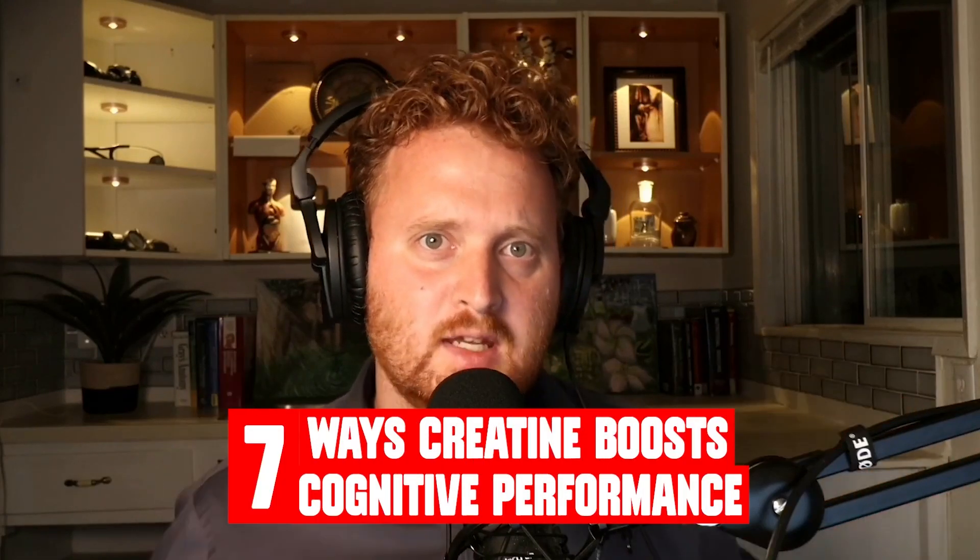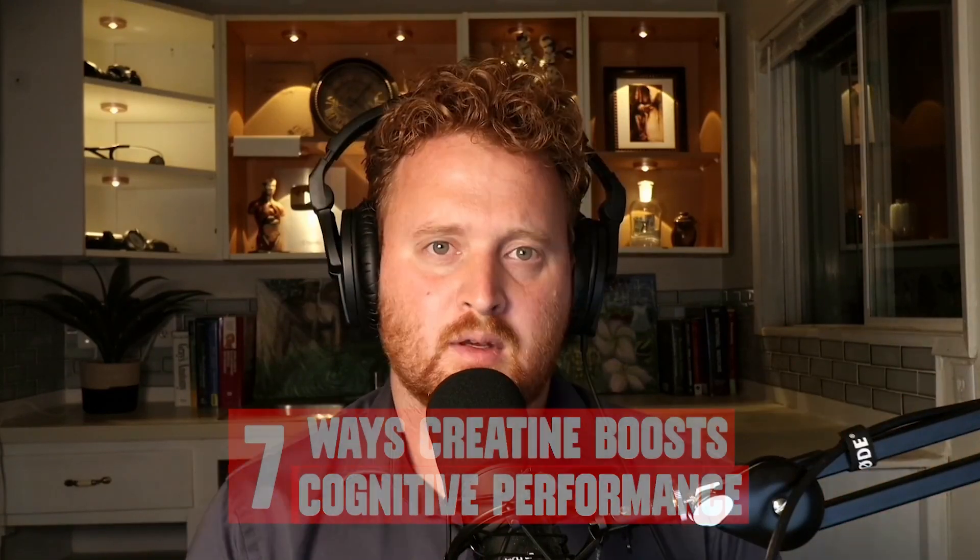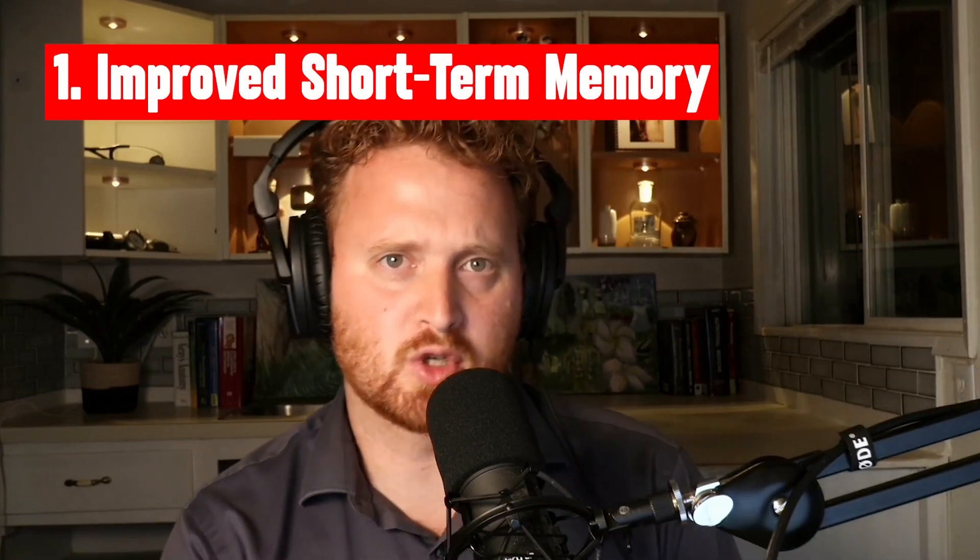These are the seven ways that creatine can boost cognitive performance. The very first way is that it can improve short-term memory.